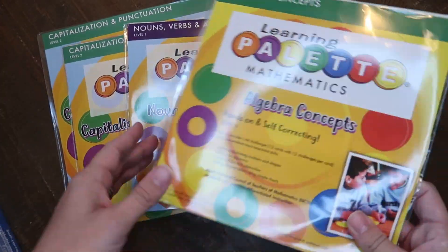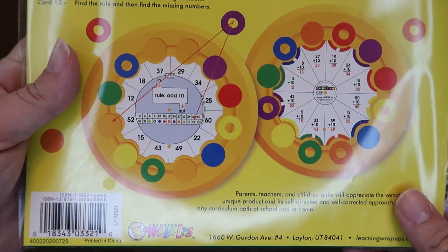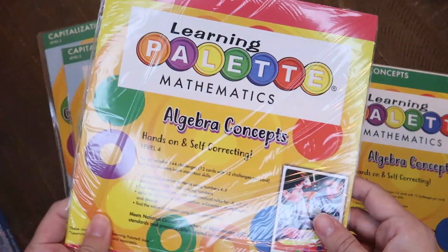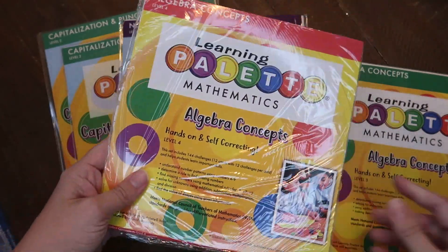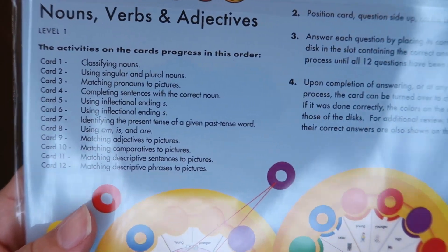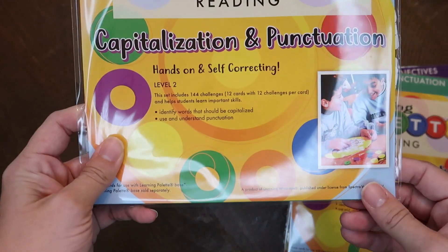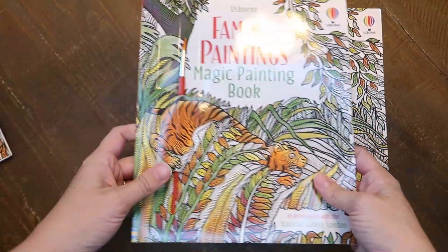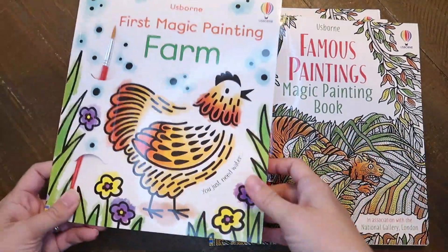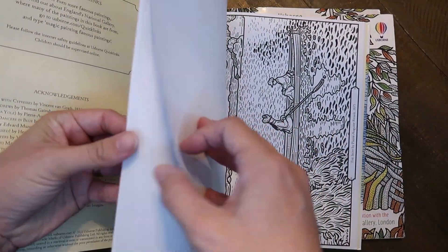Another item we already own — so I just grabbed additional sets — are the Learning Palette Cards. The Learning Palette is a self-correcting tool where you use cards and place little plastic discs in a circle with answers, then flip it over to see if the correct disc is on the correct answer. It's really helpful for reinforcing skills, and we have sets ranging from kindergarten through middle school. I grabbed Algebra Concepts Level 3 and Level 4, a couple sets of Capitalization and Punctuation cards — one for me and one for my brother — and Nouns, Verbs, and Adjectives Level 1.